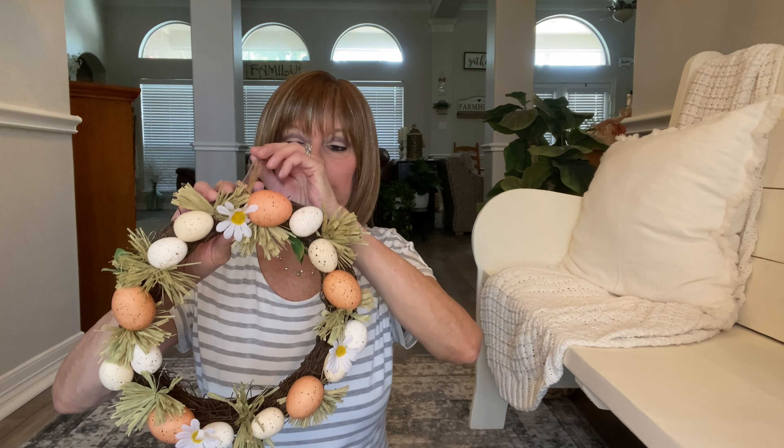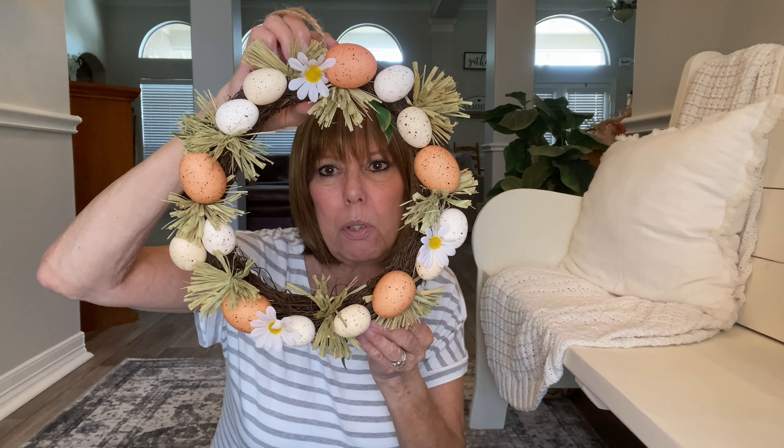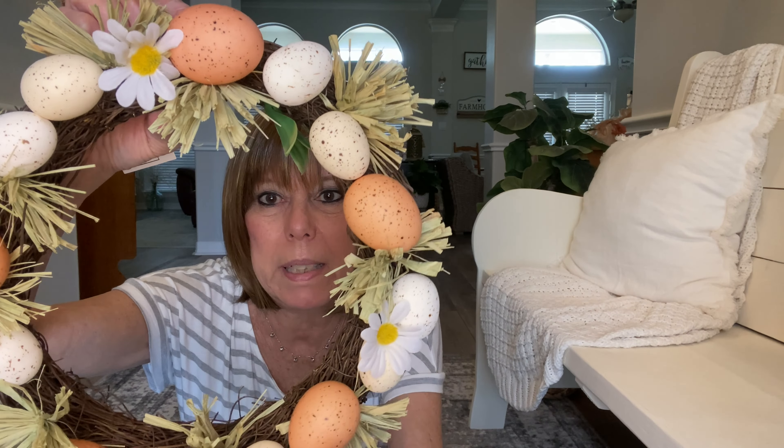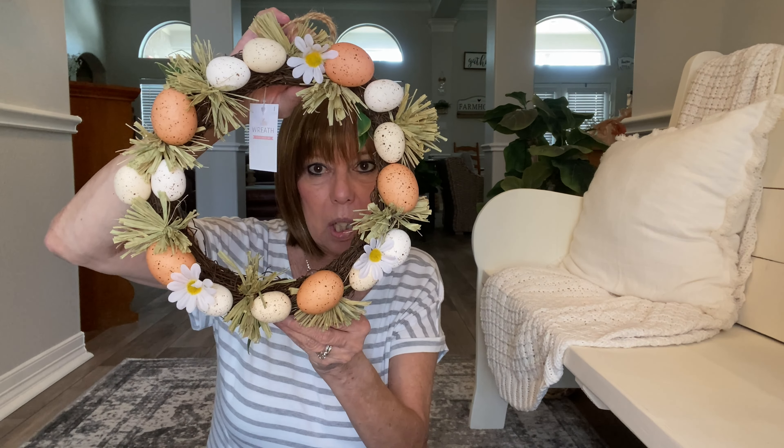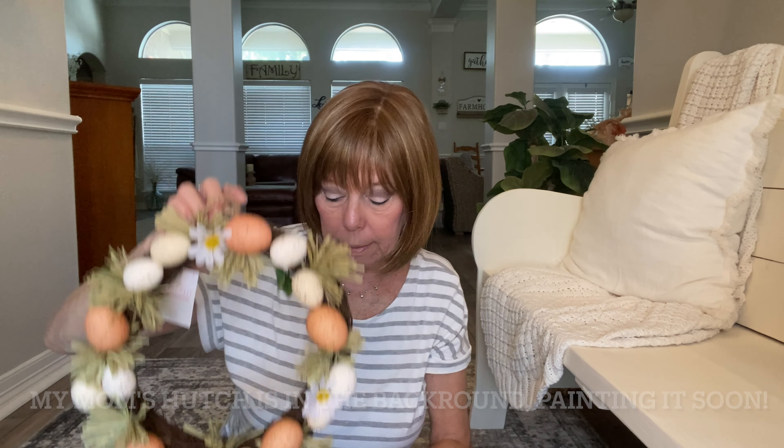They also had a little wreath there so I picked it up. It's very cute — four or five dollars. It's got eggs on it, more neutral. It has some raffia and a few flowers going around, little daisies. I've got hook systems and nails throughout the house where I hang wreaths, so when I saw this I was like I'm just going to pick it up. I don't know how much they'll have left now because things are selling fast.